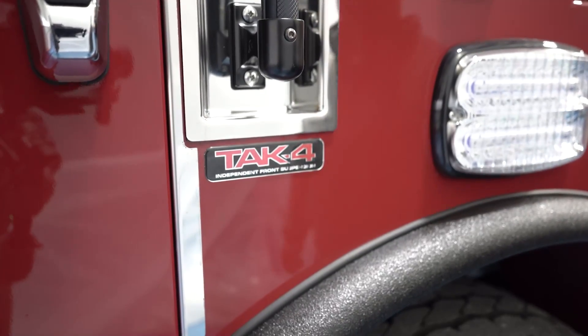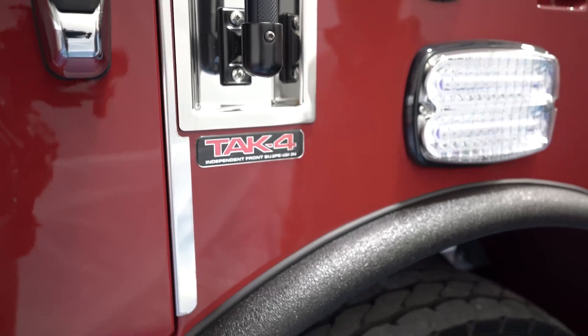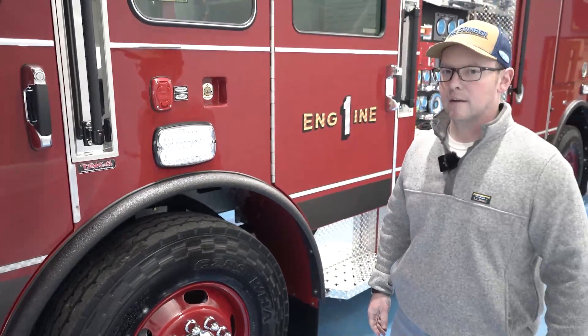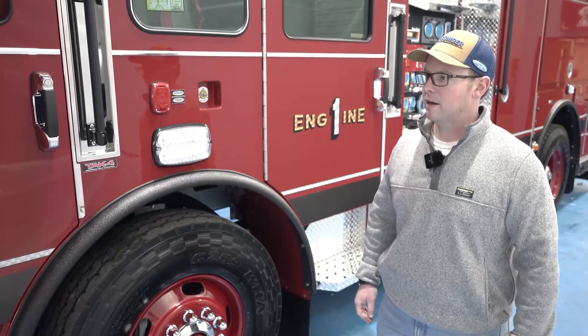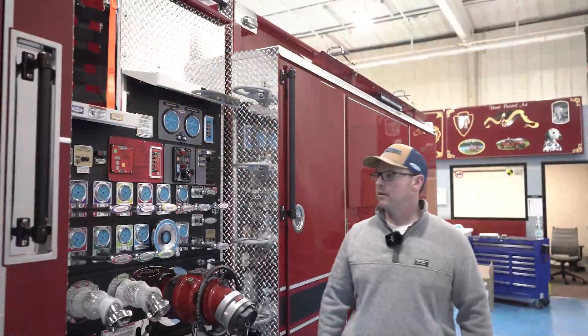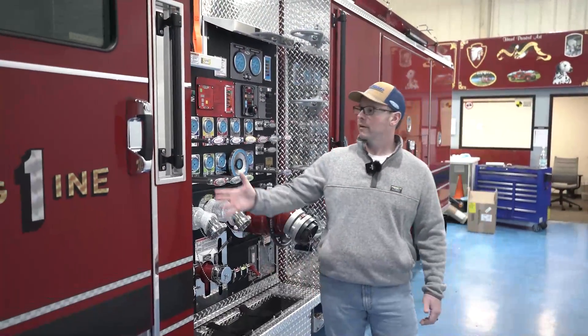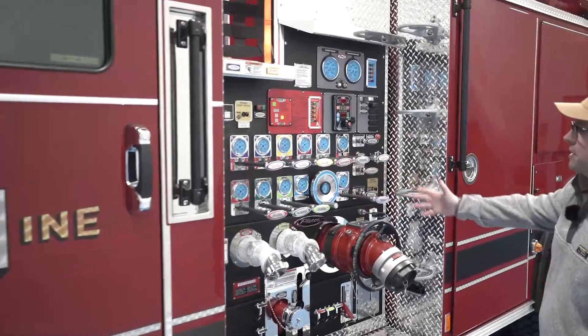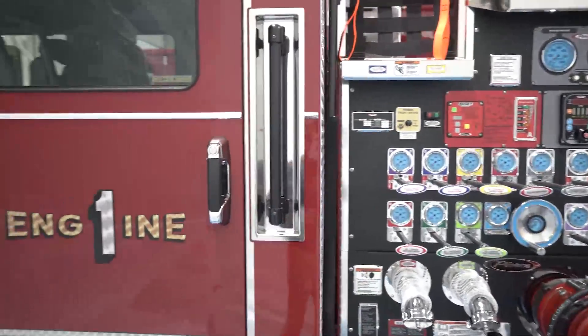Keeping the same standardization as our ladder truck, both pumpers are outfitted with a TAC-4 front end, independent front suspension. The TAC-4 has proven to be awesome on our ladder truck and we're looking forward to having the same maneuverability and turning radius with these two pumpers. Keeping with the theme of functionality for a firefighter, all trucks have a six-foot roof hook on the back. As we come back to the pump house, it's a Wateris 1500 GPM pump.